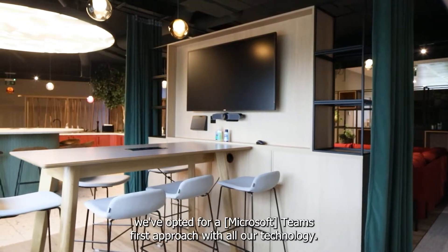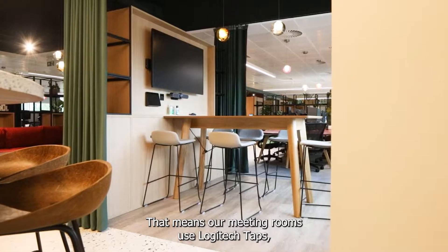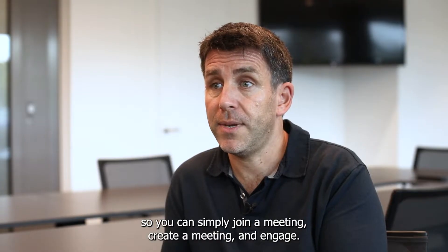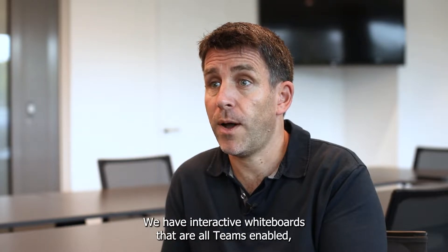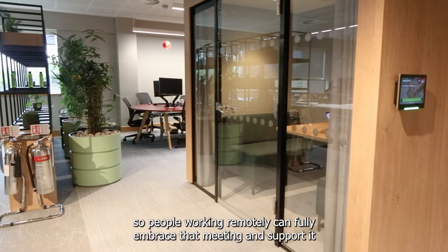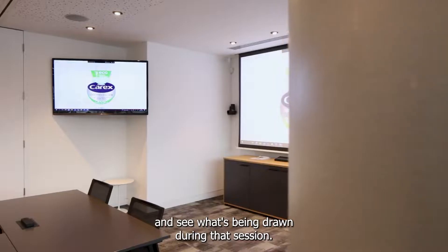To support hybrid working, we've opted for a Teams-first approach with all our technology. That means our meeting rooms use Logitech Taps, so you can simply join a meeting, create a meeting and engage. We have interactive whiteboards that are all Teams-enabled, so people working remotely can fully embrace that meeting and see what's being drawn during that session.